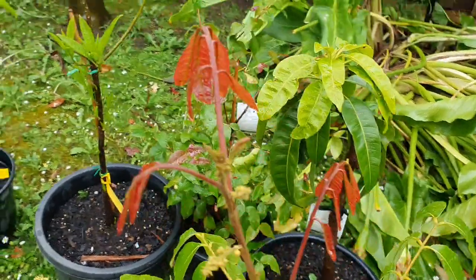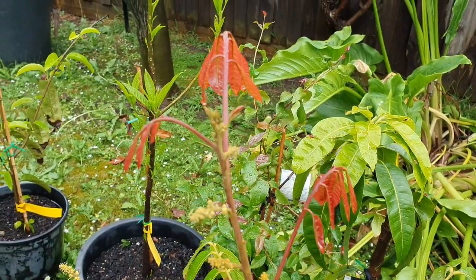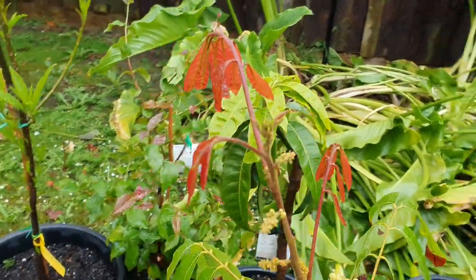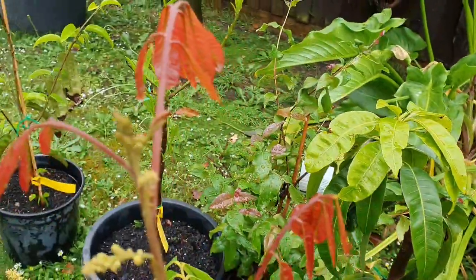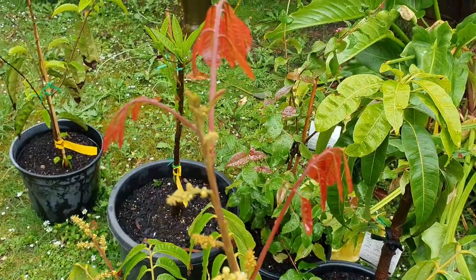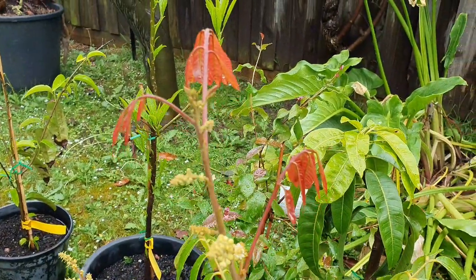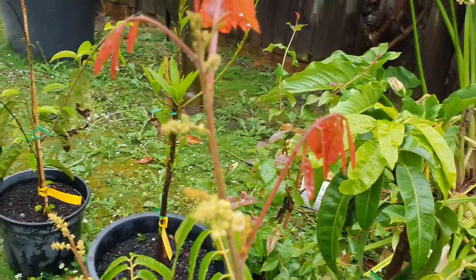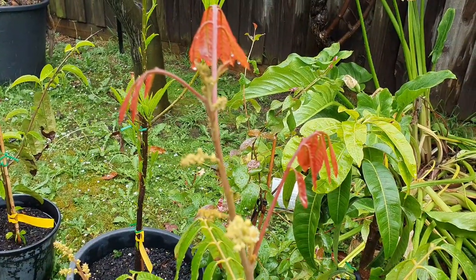So why do the tropics get the best weather? They get the wet season during the growing season and an abundance of water - just like this morning. The rain just stopped here about 10 minutes ago, and I want to show you the difference that rain makes when it's warm in summer.